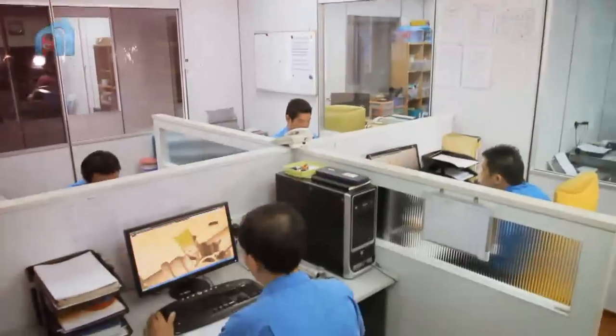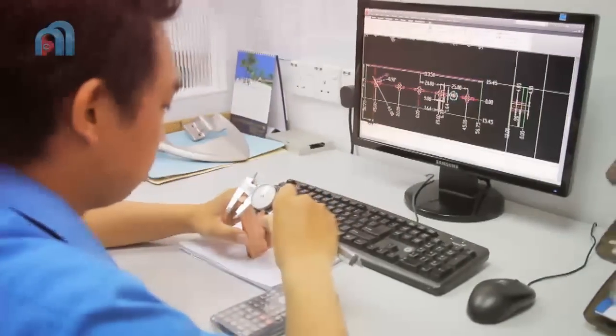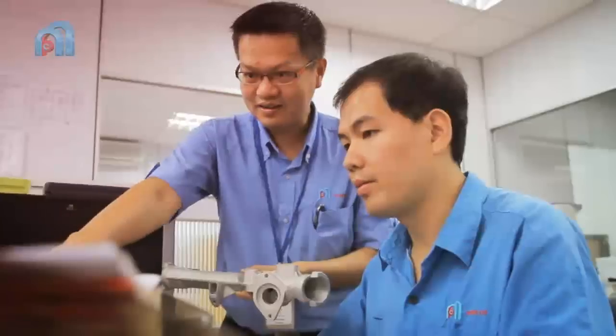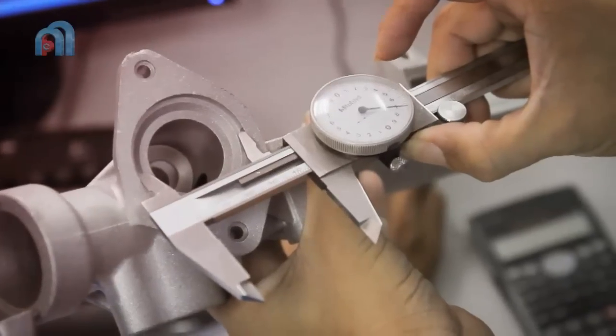We have a well-trained team of professionals, complete with a series of equipment to support projects — from the conception stage, the design and mould fabrication, right through to the manufacturing of the final product.